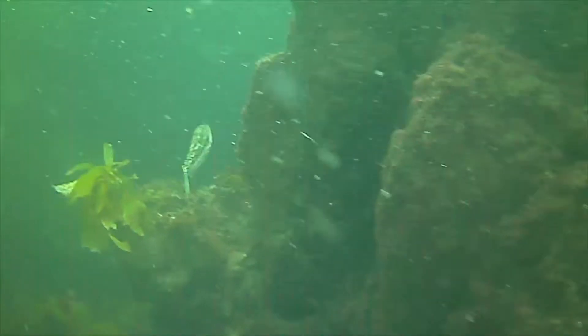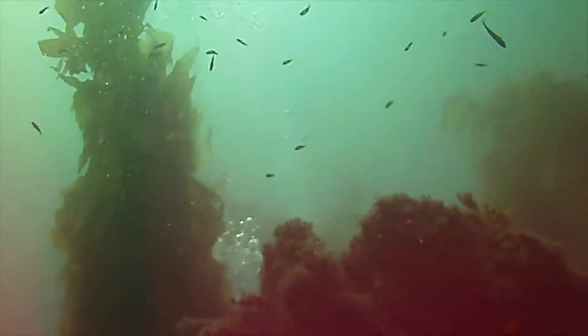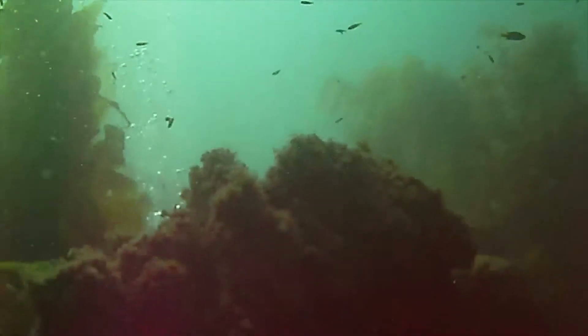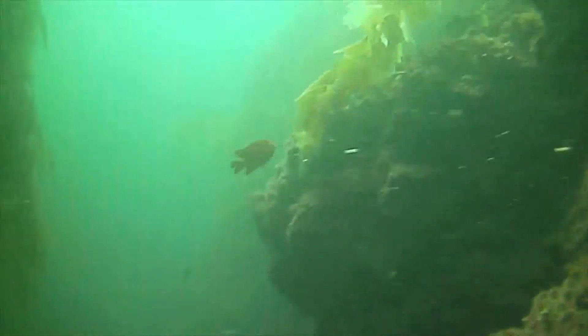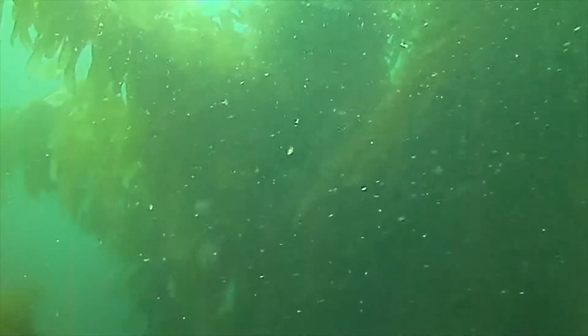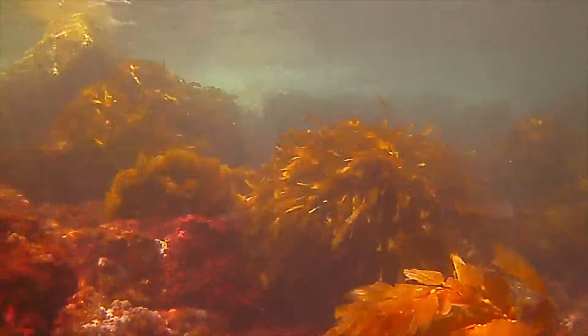Here are some rocks and other kelp-covered structures. It might have been a wreck, but it isn't very clear exactly what it is in the video, and it certainly wasn't very clear to me as I was wandering around. I basically saw these columns of kelp forest above me and around me. I think the video exaggerates the green color a bit — it's not quite that bright.